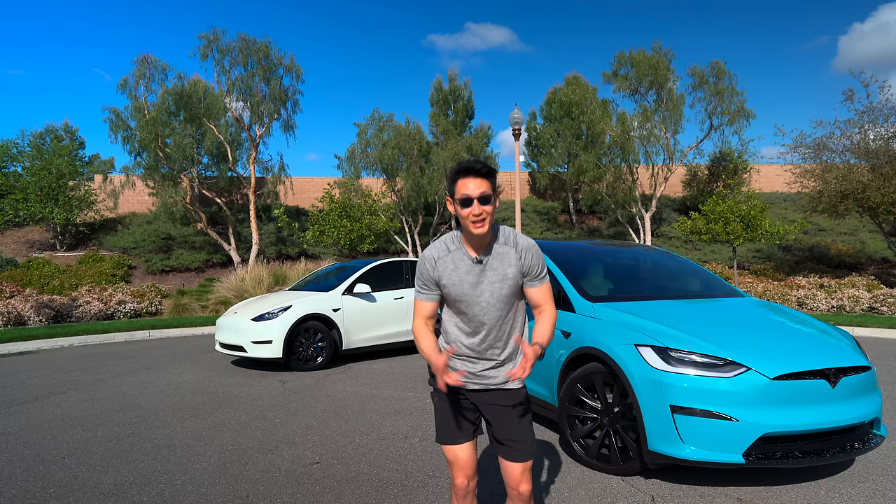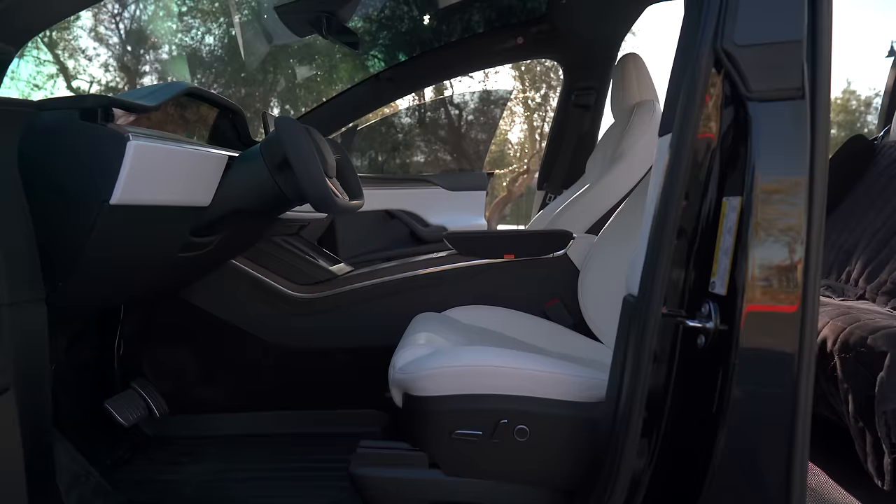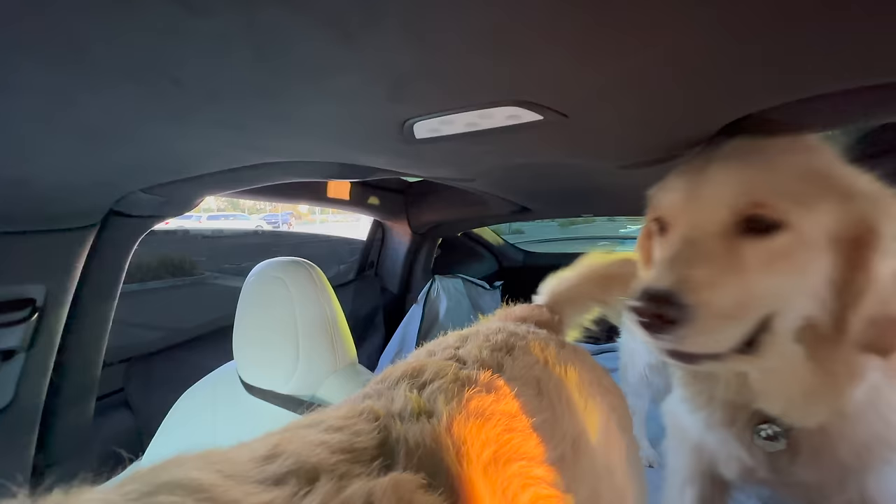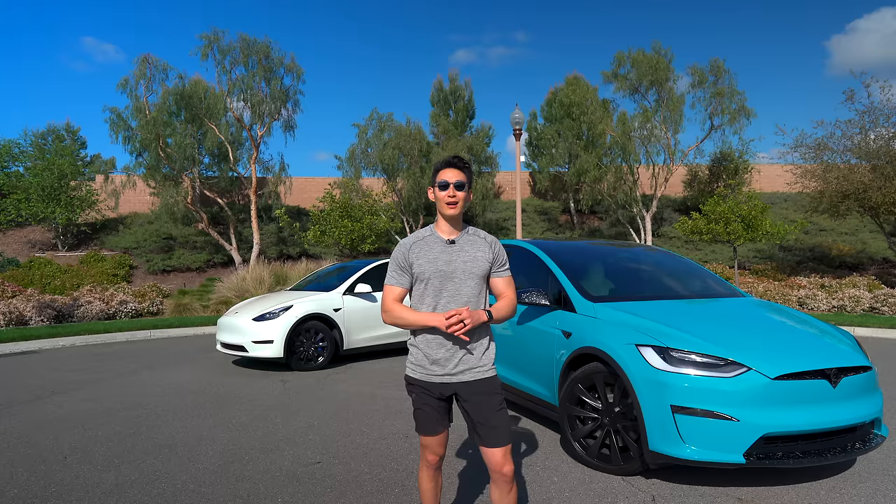Our Tesla Model X, aka Stormbreaker, is an amazing car with a wide interior, tri-zone climate control, the yoke steering wheel, a panoramic huge glass curved windshield, and huge interior space. The Model X is the perfect car for those who want the most space in an electric SUV.